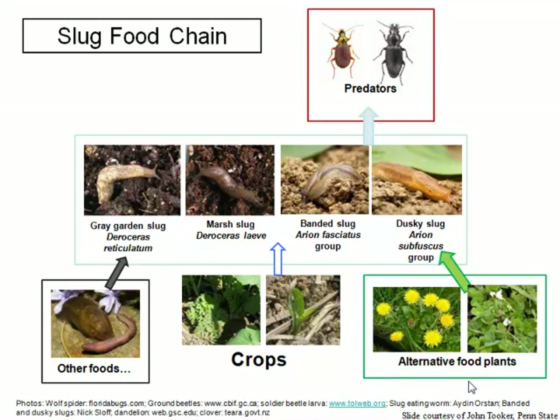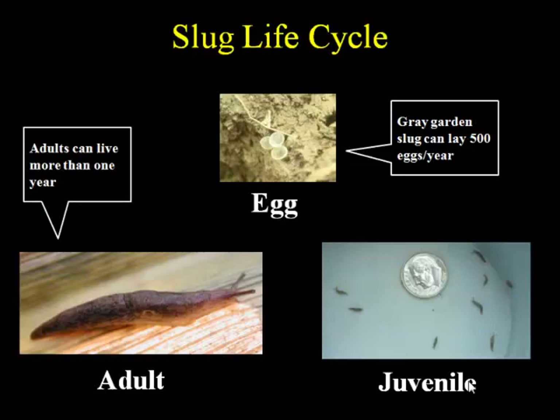The slug life cycle is in three parts: eggs, juveniles, and adults. A single gray garden slug can lay up to 500 eggs — they look like little clear beads. The juveniles are just baby slugs, very small, and they grow into the larger adults over time. These adults can live more than one year — they can overwinter and then come out again the following year. We don't actually know the maximum lifespan of a slug in nature, but certainly more than one year.